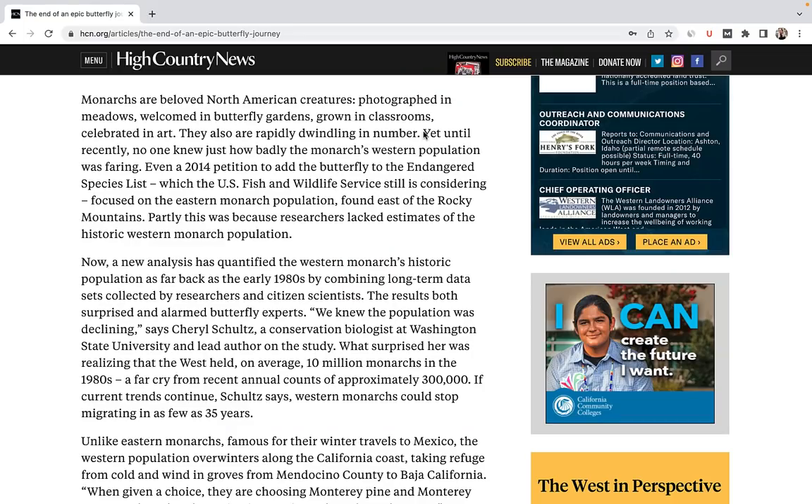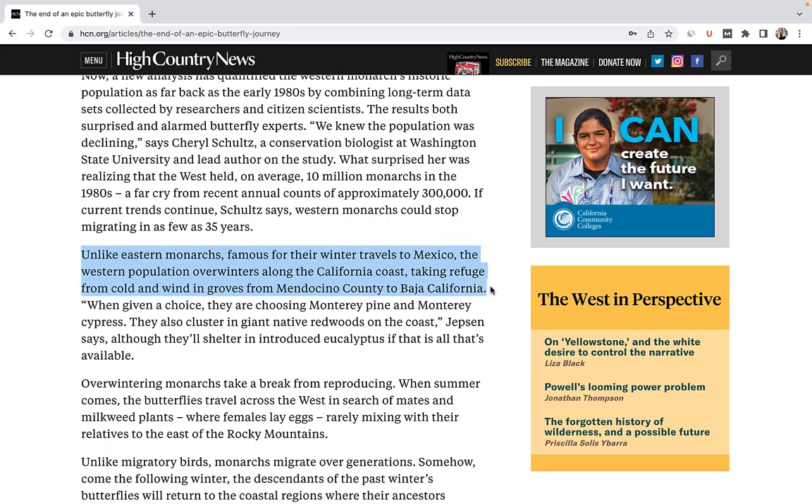The plight of the monarch has long been known, but until recently, no one had quantified just how badly the monarch's western population was faring. Now, a new analysis has confirmed what many have feared: the monarch population has dropped by nearly 99% since the 1980s. Unlike eastern monarchs, which travel to Mexico for the winter, western monarchs overwinter along the California coast. They cluster in swarms on Monterey Pine and Cyprus, as well as the giant native redwoods.